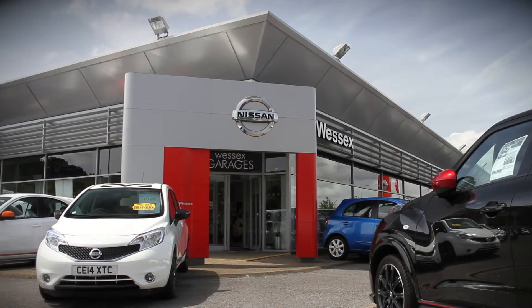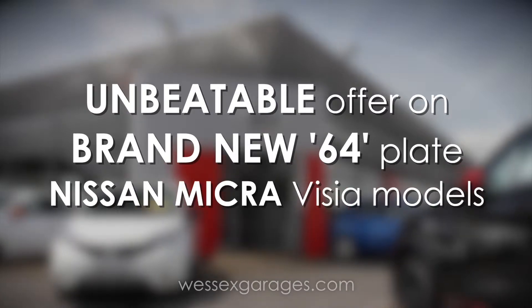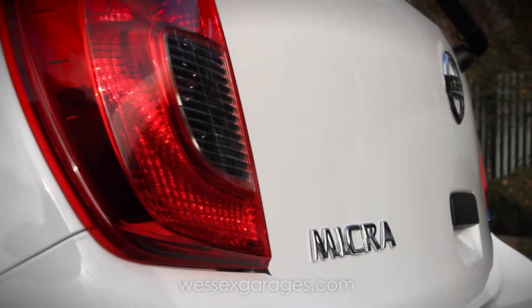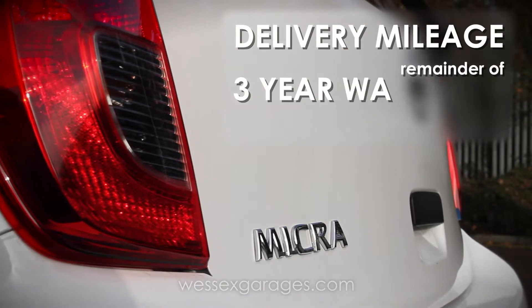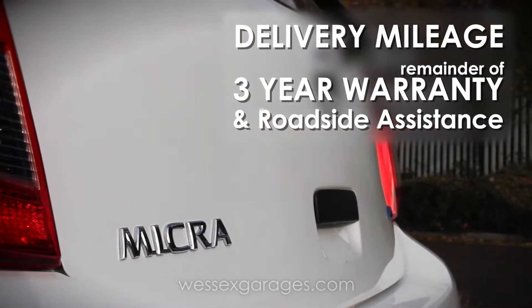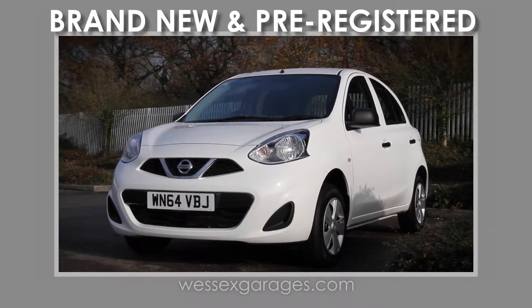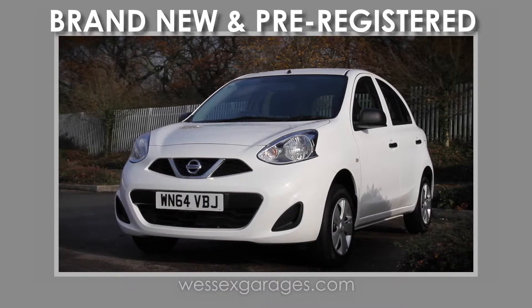At Wessex Garages we have an unbeatable offer on brand new 64-plate Nissan Micra Vizia models, supplied with delivery mileage and the remainder of Nissan's three-year warranty and roadside assistance. These vehicles are effectively brand new and are pre-registered to Wessex Garages to gain huge factory bonuses.